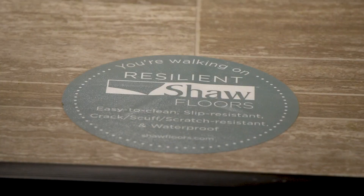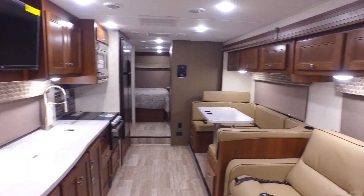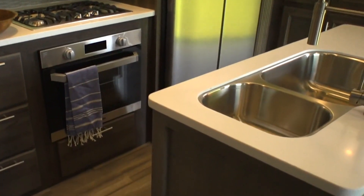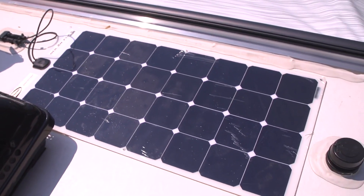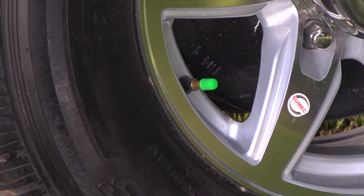We look at what the floor is made out of, the wall vinyls, the LED lighting. I stick my head under the faucets and read the gallon-per-minute flow rate, and I look at the shower head. On the outside, I'm looking for the green cap on the tires — nitrogen-filled tires, that sort of thing.